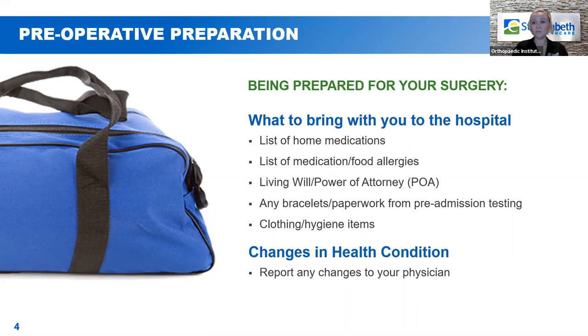Any clothing or hygiene items that would make you more comfortable during your stay, pack those along with you. We have everything you could possibly need — hospital gown, non-skid socks, toothbrush, toothpaste, things like that. From the time of your preadmission testing to the day of surgery, please make sure if anything changes in your health condition — if you catch a cold or have a respiratory virus — let the surgeon or someone from the medical team know, so we can ensure we're operating on you at optimal health.